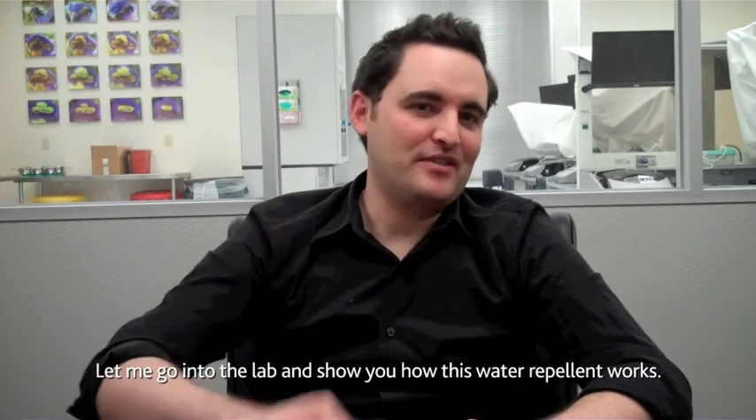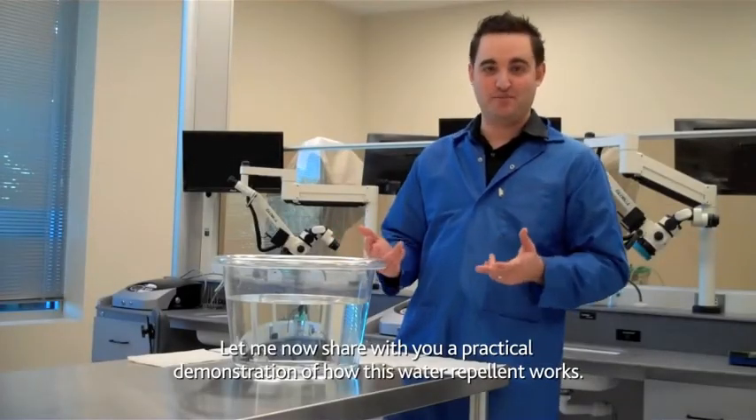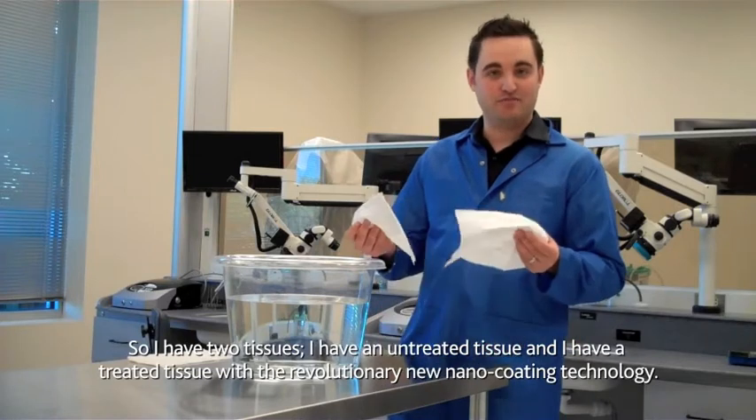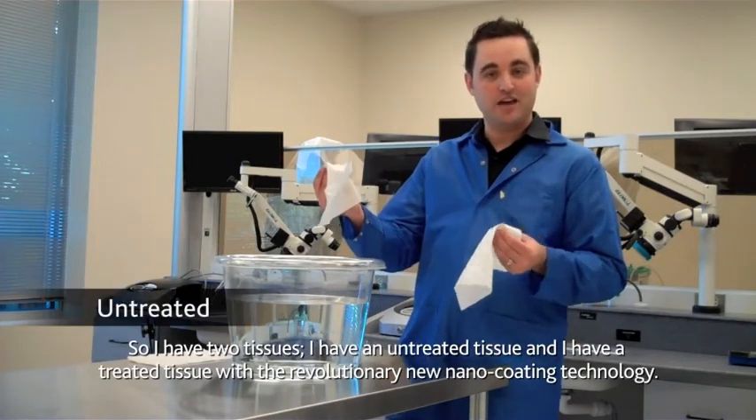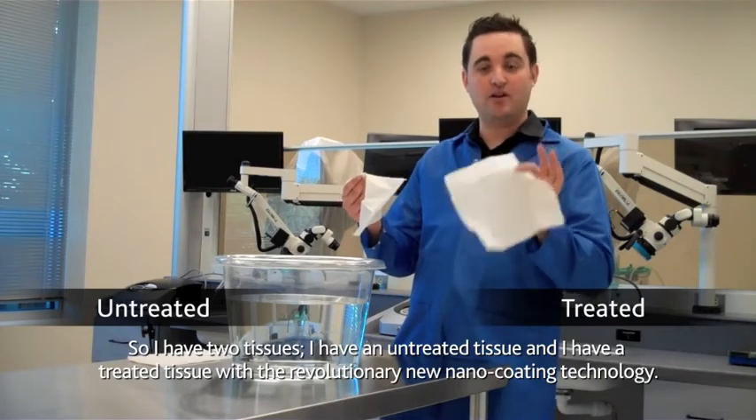Let me show you a practical demonstration of how this water repellent works. I have two tissues — an untreated tissue and a tissue treated with the revolutionary new nano coating technology.